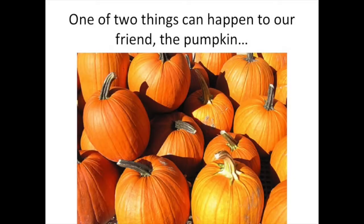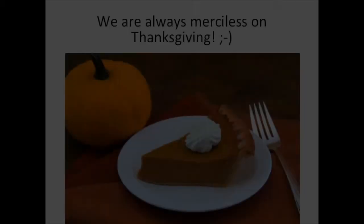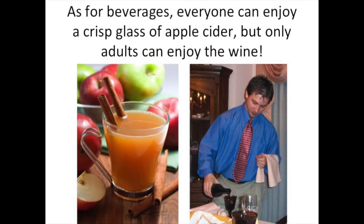Thanksgiving is a celebration of the harvest, and here you can see pumpkins, gourds, and squashes. We can do one of two things to our friend the pumpkin. The first option is we can be merciful — on Halloween, for example, we let the pumpkins live. Or we can be merciless, and we are always merciless on Thanksgiving. We have to eat those pumpkins! As for beverages, everyone can enjoy a crisp glass of apple cider, but only adults can enjoy the wine.